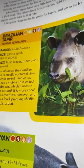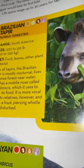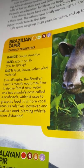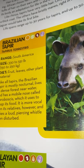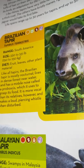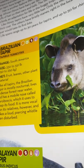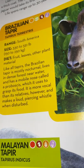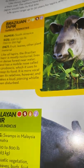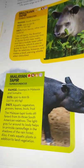Brazilian tapir: they live in South America and weigh 330 to 551 pounds or 150 to 250 kilograms. They eat fruit, leaves, and other plant material. Like all tapirs, the Brazilian tapir is mostly nocturnal, lives in dense forest near water, and has a mobile nose called a proboscis which it uses to grasp its food. It is more vocal than its relatives and makes a loud piercing whistle when disturbed.